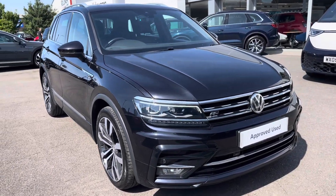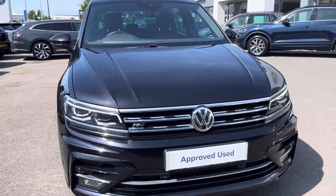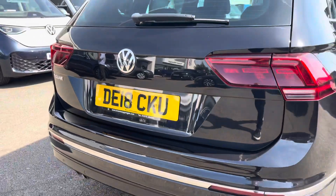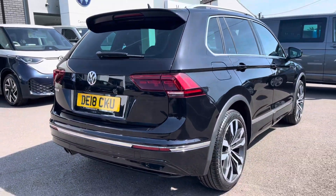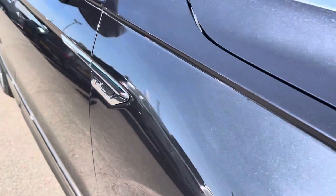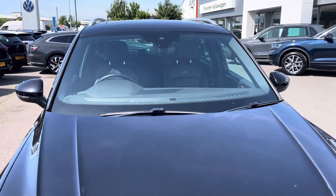Hello, my name is Connor from Wrexham Volkswagen, and today I'll be showing you around this Volkswagen Tiguan R-Line. This Tiguan is powered by a 2 litre TDI 150 PS engine with manual transmission. It's finished in a pearlescent deep black paintwork with R-Line body styling and offers some exceptional exterior features.